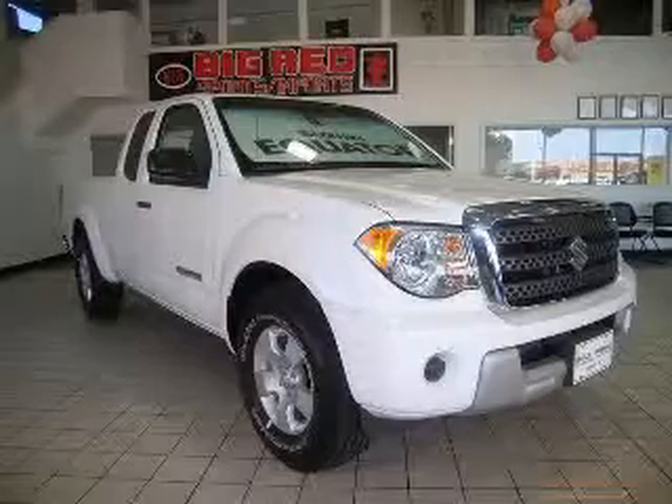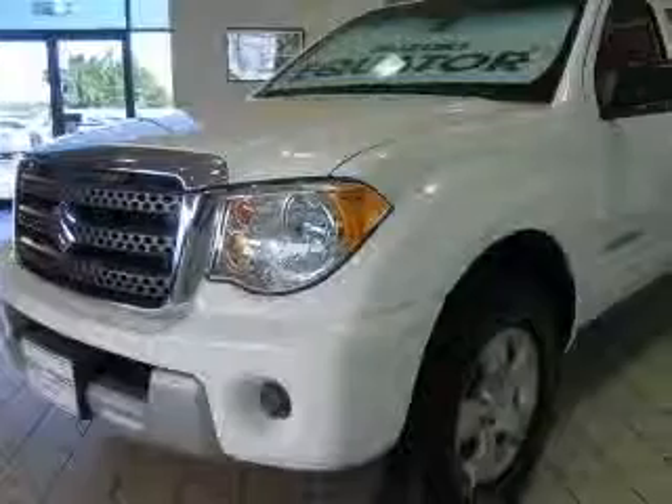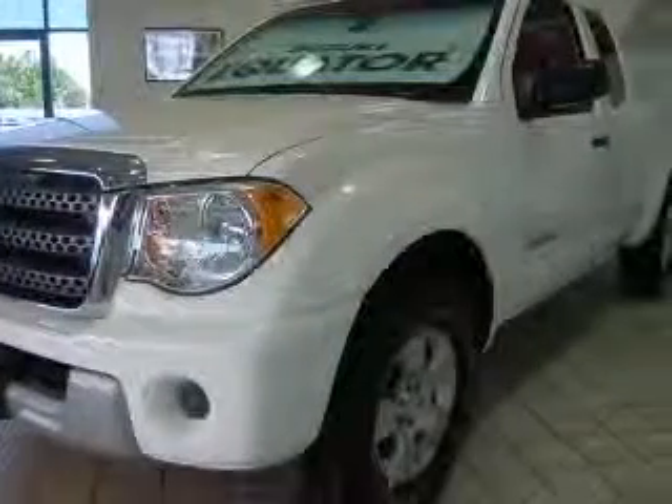We are proud to present this excellent new 2009 Suzuki Equator. This Equator has a four-cylinder engine and an automatic transmission.